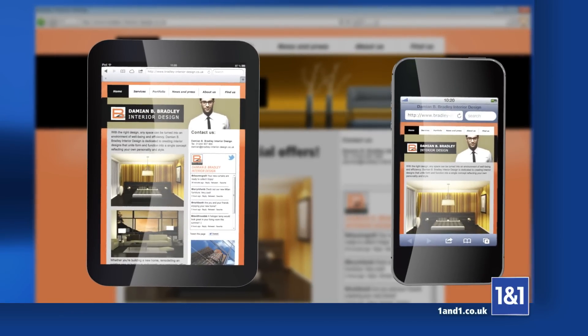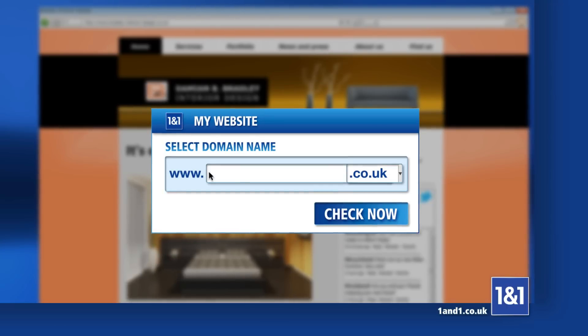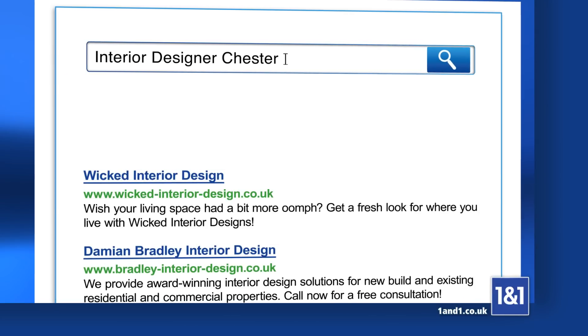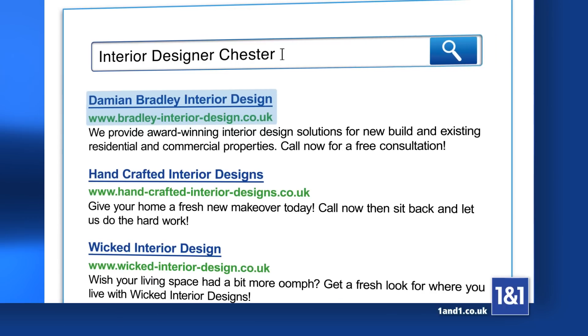Your website can also be automatically optimised for smartphones and tablets. Reach a global audience with an individual internet address. And with 1&1 search engine optimisation, you'll be found at the top, exactly where your customers are looking.